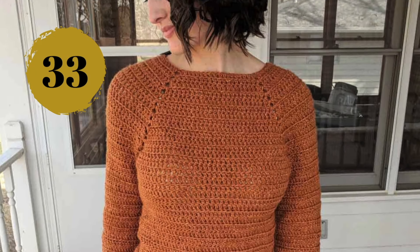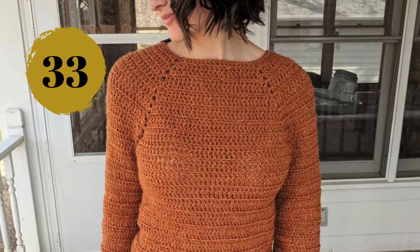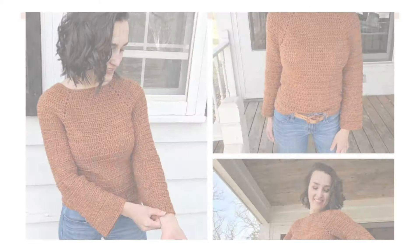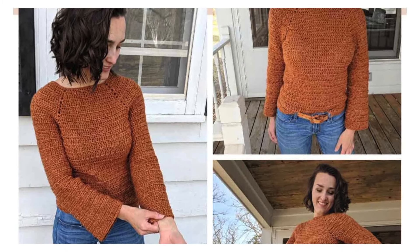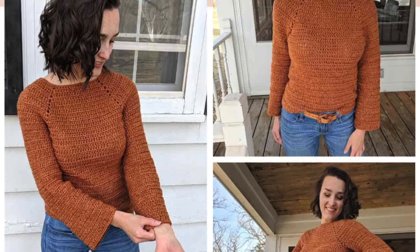Number thirty-three: this stylish raglan sweater uses simple stitches, a front loop twist for divine texture, and two sleeve options — bell or straight. It can be fully customizable for your best fit.